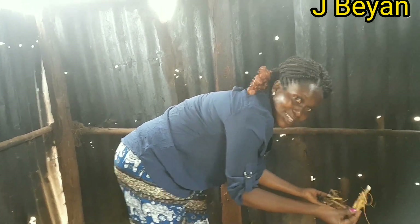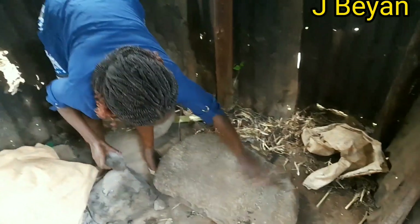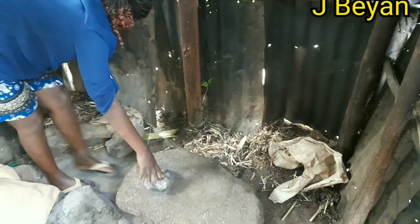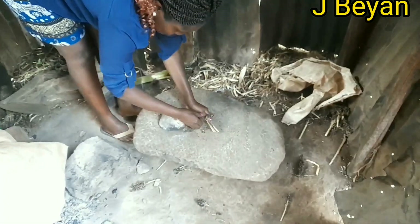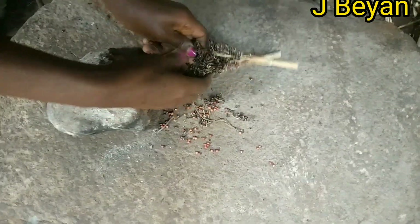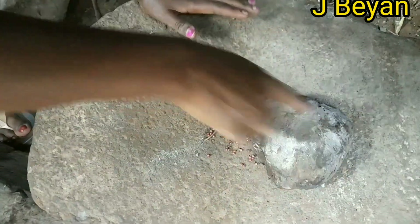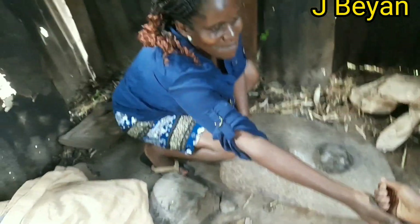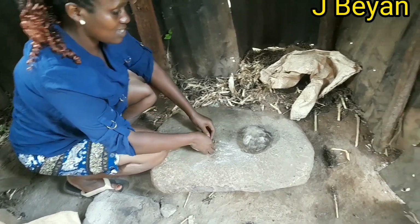So you put your millet here. Let me show you, guys — I'm going to demonstrate. My brother has given me some sorghum, so I'm going to demonstrate to you and show you how we do it here in the village.